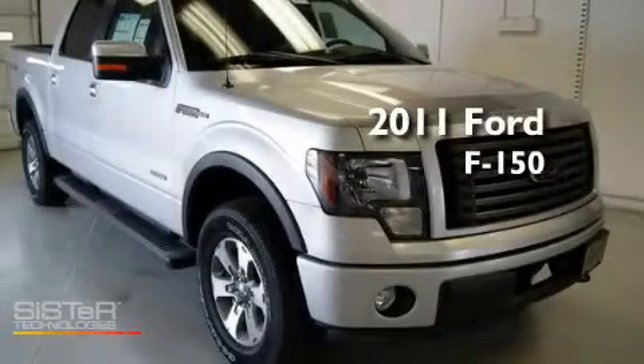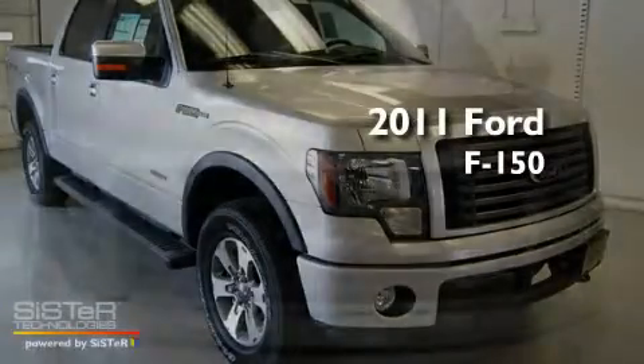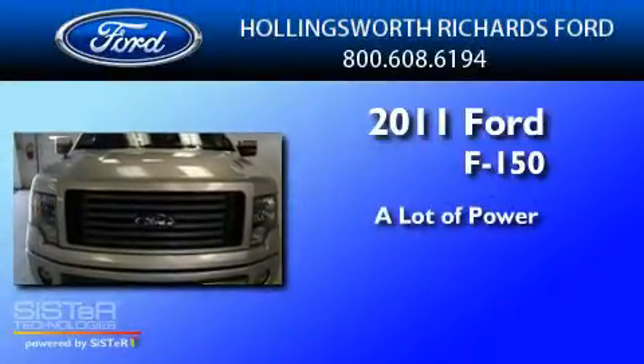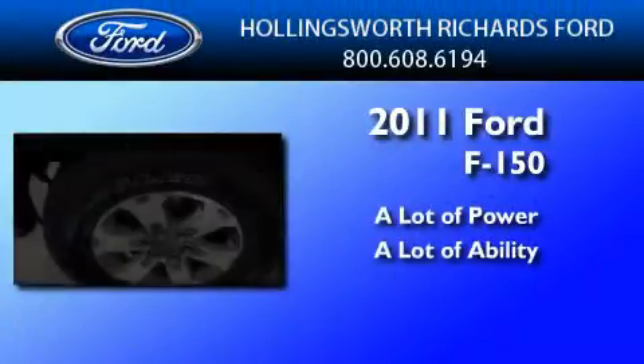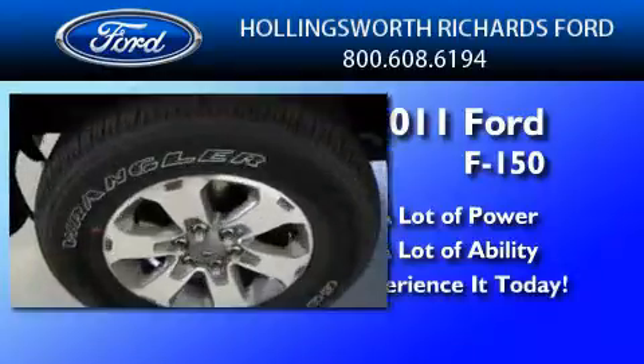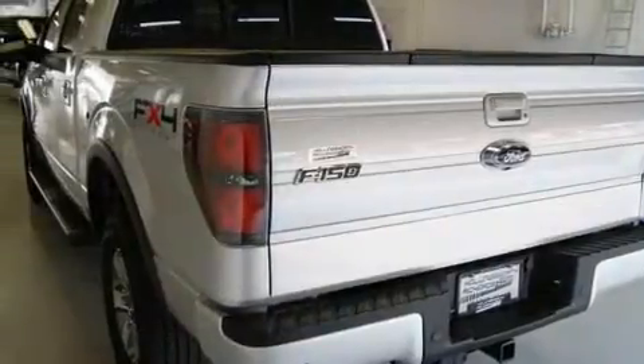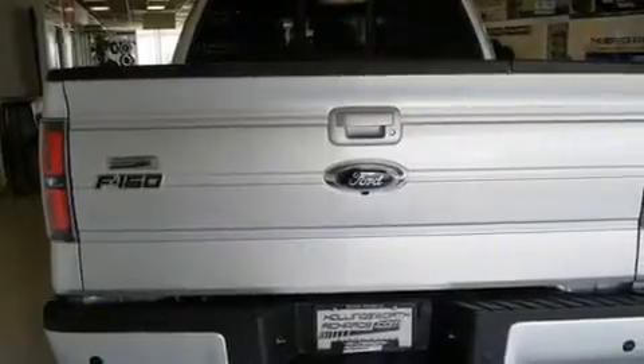This is a brand new 2011 Ford F-150. Its top features include a folding second row, a security system, a full-size spare tire, a low tire pressure indicator, and traction control.